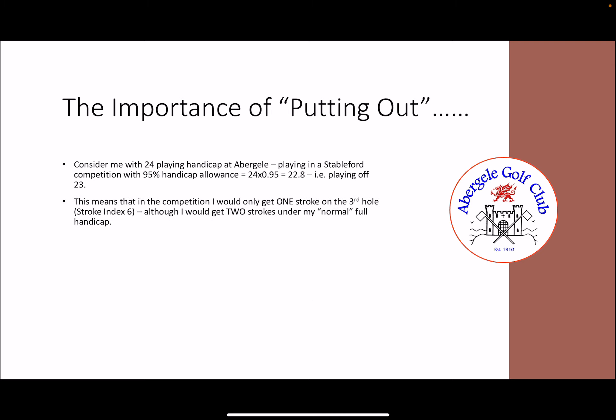That means that in the competition on the Abigail scorecard, I would only get one stroke on the 3rd hole par 5, which is Stroke Index 6. Although normally, if I was playing on my full handicap, I would get two strokes. But for the competition, I'm only going to get one stroke.